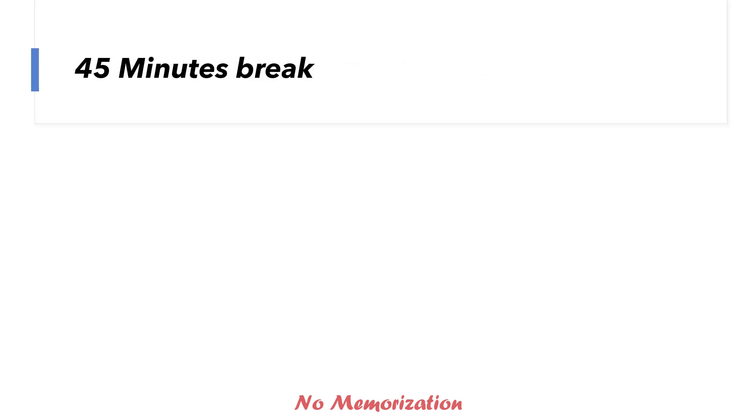There is a 45-minute break between the MCQ and the start of the CDM part. At that time, you can do whatever you like, but make sure you are in front of the computer when the 45 minutes is over. Otherwise, you will lose your time.